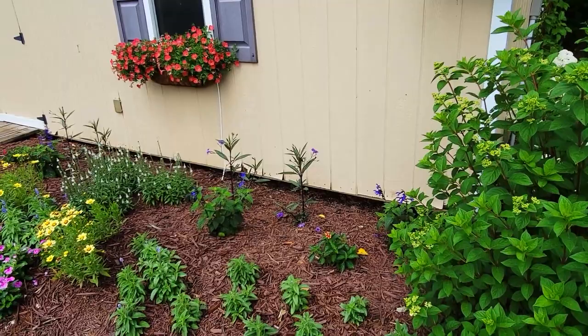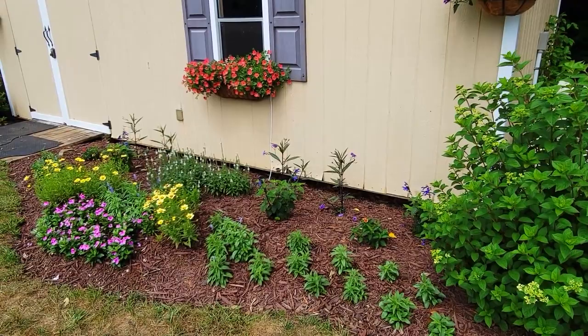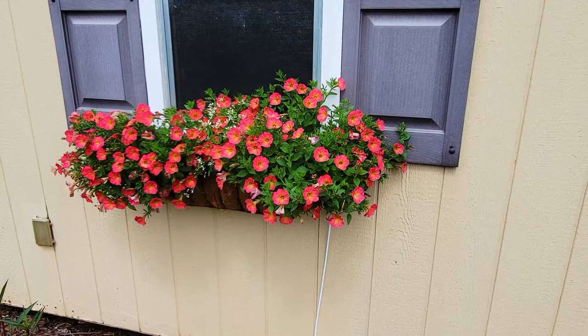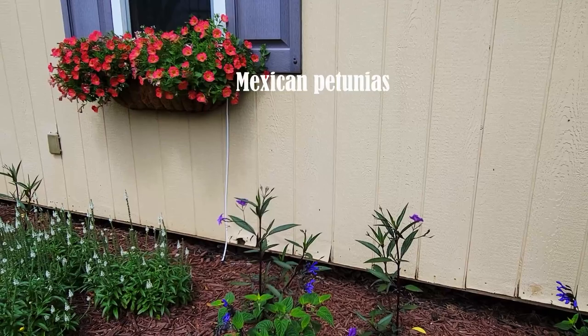Late spring and early summer the temperatures have been fairly cool, so my annuals haven't really put on a lot of growth yet — we're just waiting for the heat to kick in. For the window basket I decided to try a new-to-me supertunia called Persimmon. I really like its bright color, and in the middle I went with a Diamond Frost euphorbia.